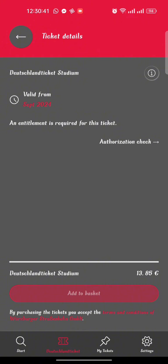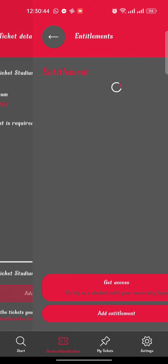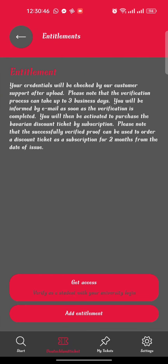Here you can see that we cannot add this ticket to our basket yet. Most importantly, we have to pay 13.85 euro. So before providing this ticket, the Wayforway app needs an authorization check to confirm that we are students of Julius-Maximilians University. Click on the authorization check option.